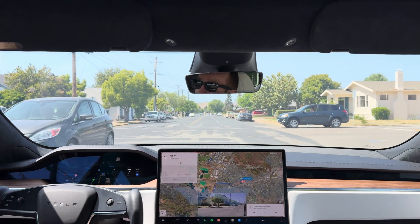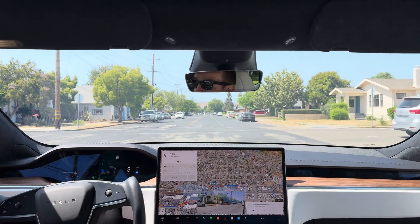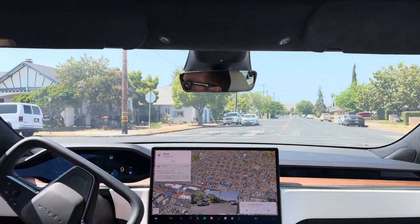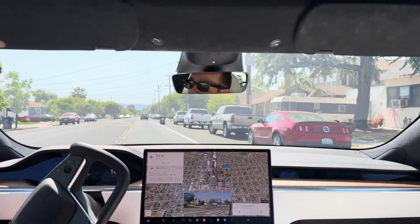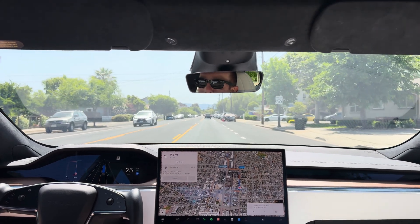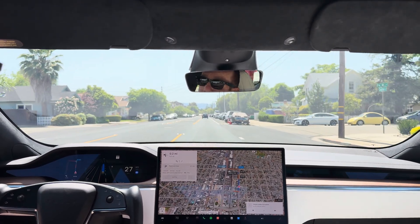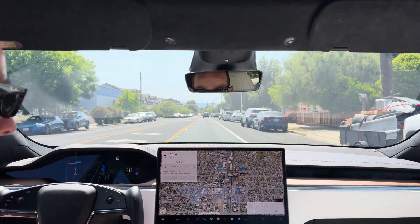Hey guys, welcome back to the channel. We have another full self-driving test we're going to do here. This has been getting all the rage in the news lately. For those of you new to the channel, this is my 2021 Tesla Model S long-range version, and we have full self-driving fully installed in this car.